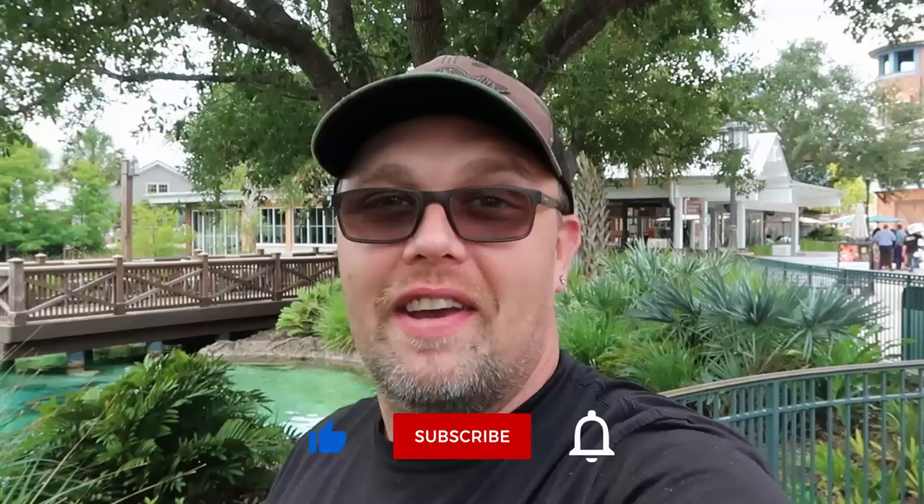Hello friends and family from Disney Springs. I thought it'd be fun to come out today, hang out at Disney Springs and do some shopping over at the world's largest Disney merchandise store, the World of Disney. I'm really excited to be here. It's not overly humid, kind of overcast right now. Definitely a really fun day to do some shopping. If you would subscribe and click the bell notification so you're aware of future uploads and live streams, we would greatly appreciate it.